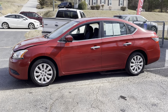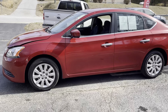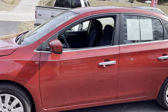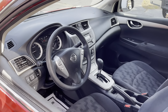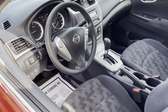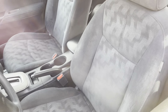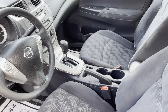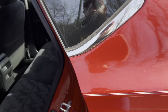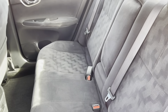Hey guys, Bryan Automotive Headquarters in Farmville, Virginia, bringing you another nice vehicle today. This is a 2013 Nissan Sentra, only coming in at 85,000 miles. This is a one-owner car for only $9,998. We've been looking and looking — this is one of the nicest ones we found.